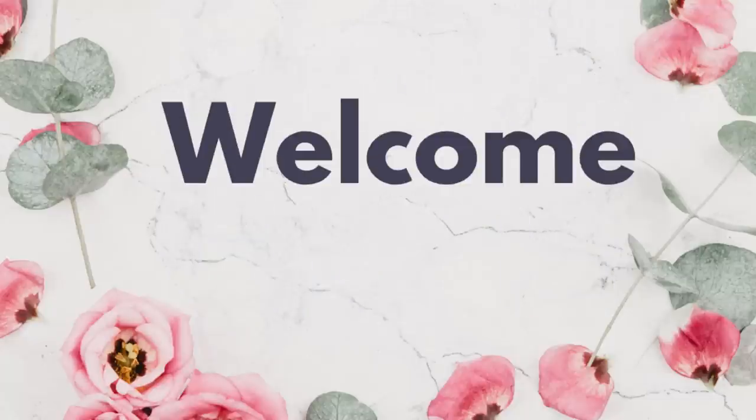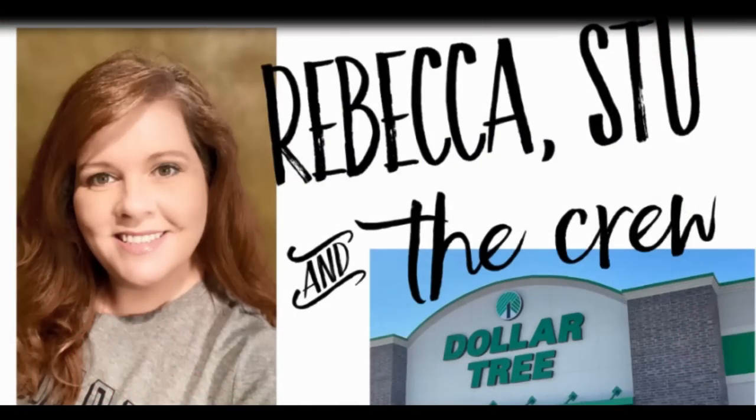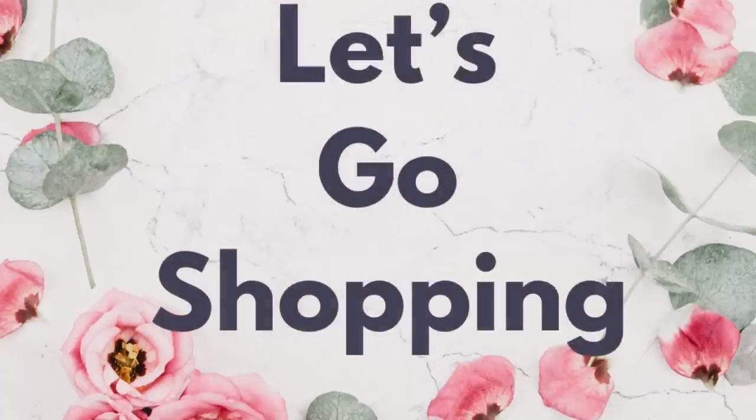Hi everyone, welcome to our channel Rebecca Stew and the Crew. I'm Rebecca, and today is Friday, which means it's time for another Dollar Tree video to see what's new. We post them on Tuesdays and Fridays. This is for Friday, July 1st, 2022, and I went to four different stores since Tuesday in the DFW area.